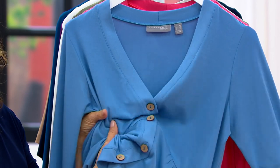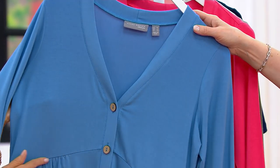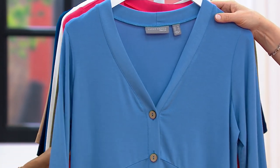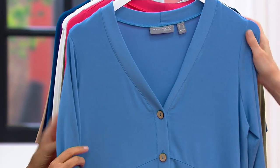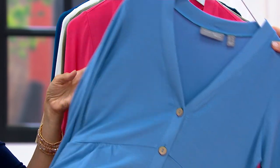And this is 5% spandex as well. Machine wash, tumble dry. Here are your colors. We have it in this beautiful aged blue — we call it almost like a Wedgwood kind of blue. Very pretty.